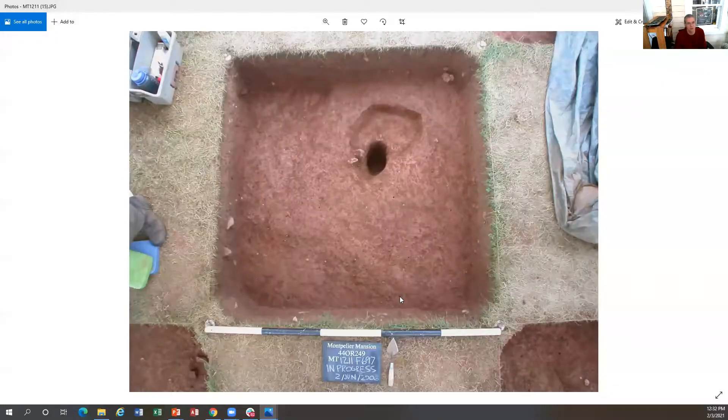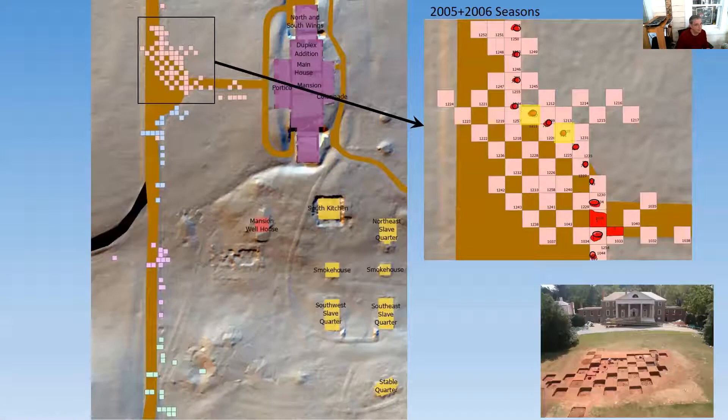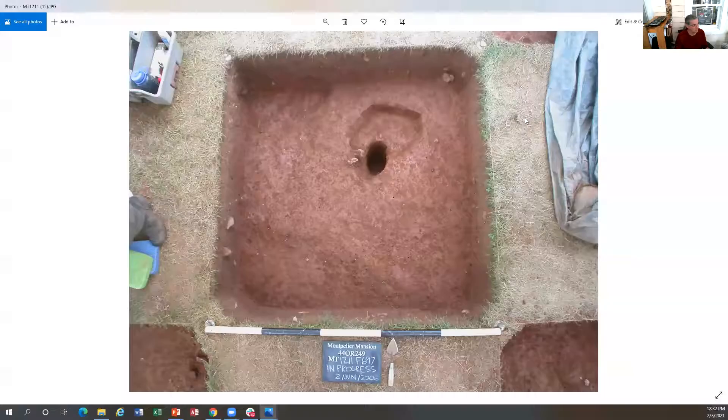Looking at this unit — MT-1211 on the map — there's a slightly curved area right here that is the post hole itself. This curved area is the beginning of the scoop-out for the carriage siding. If we ever go back to excavate the front lawn, this is something we'll really want to investigate further.